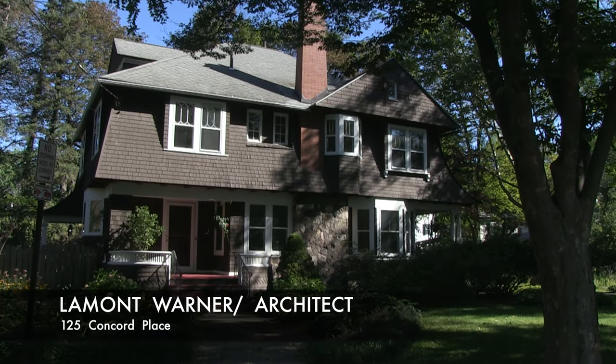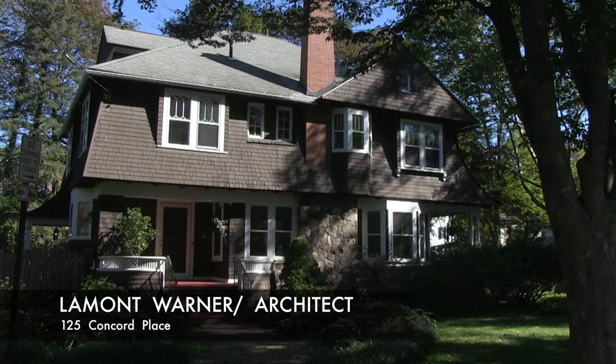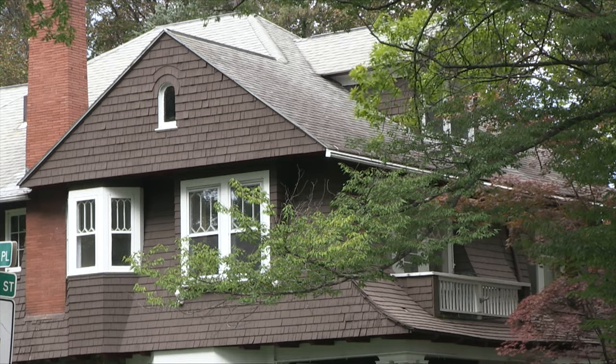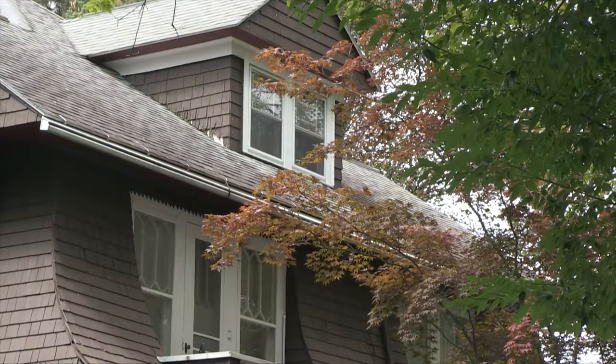At the corner of Allen and Concord Place there is an important design attributed to Lamont Warner. It's one of the very best examples of the craftsman style — really an architect-designed, truly intentional craftsman style in Syracuse.